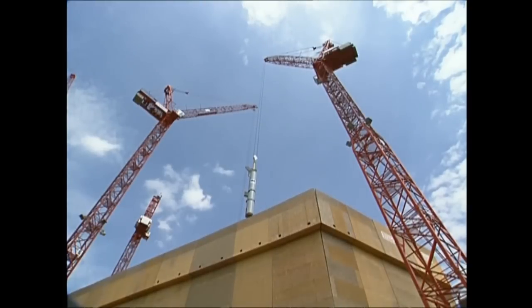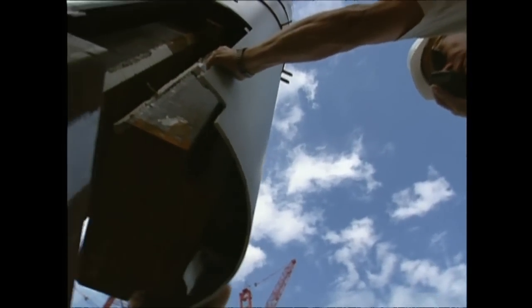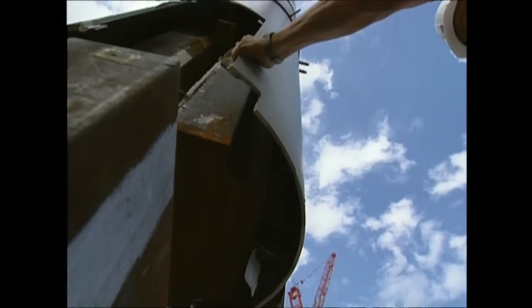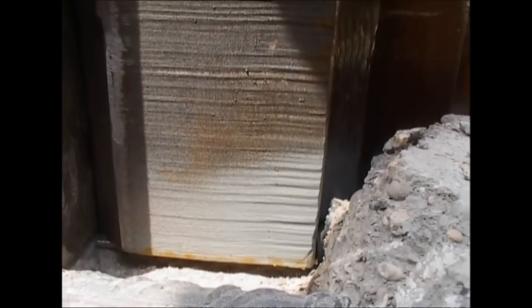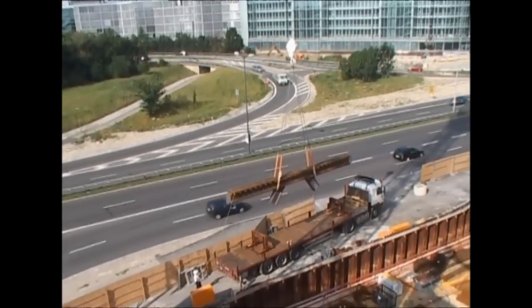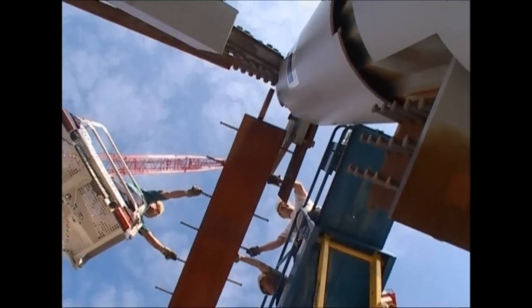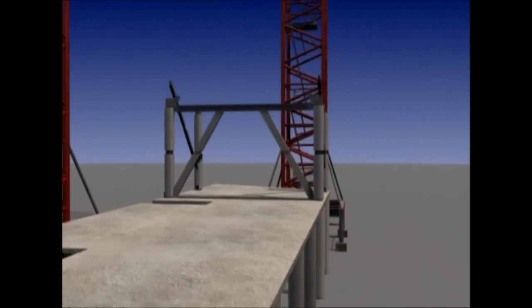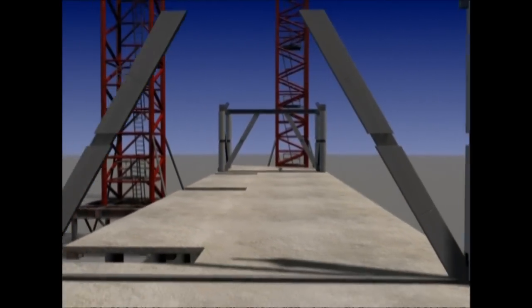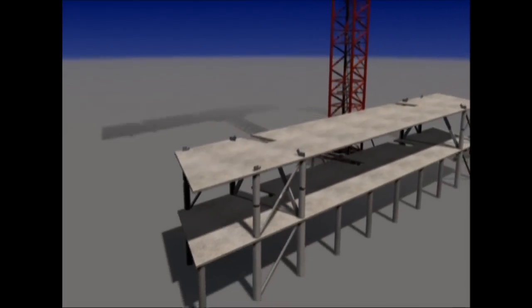A crane driver lowers a section of column into position, and the worker below has the daunting task of guiding it into place. The final piece of the framework is a colossal reinforced steel joist, known in the business as an RSJ. The RSJs sit on top of the struts and columns, and when they are welded to the rest of the frame, their incredible strength holds the whole structure together.